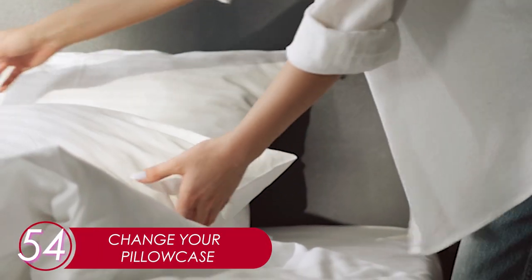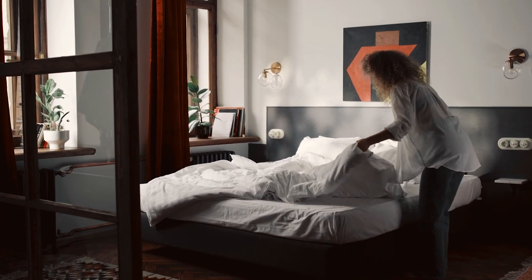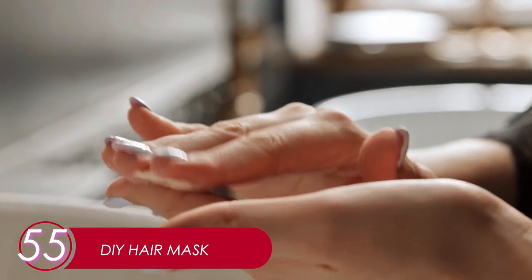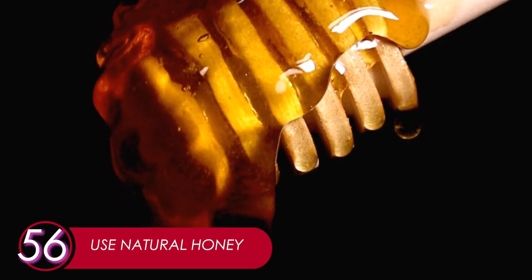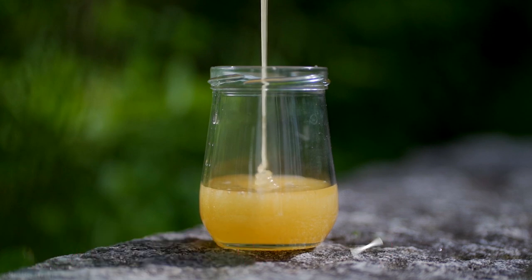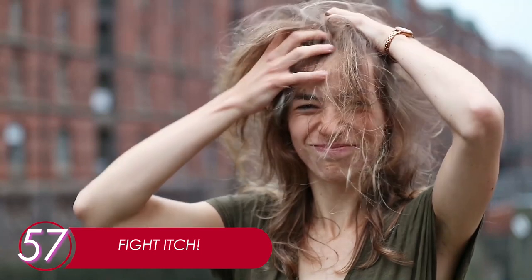54. Change Your Pillow Case. Make sure you change your pillow case frequently. Depending on how active you are, you should replace your case with a new one at least twice a month. 55. DIY Hair Mask. Make your own hair mask — there are plenty of ingredients you can use which offer nutritional benefits to your hair. 56. Use Natural Honey. 100% natural honey is good as a hair mask. Leave it on for 30 minutes and rinse with cold water. 57. Fight Itch. When your scalp is itchy, think about which product causes it — it may be the result of an allergy. Do test your new product before applying it.